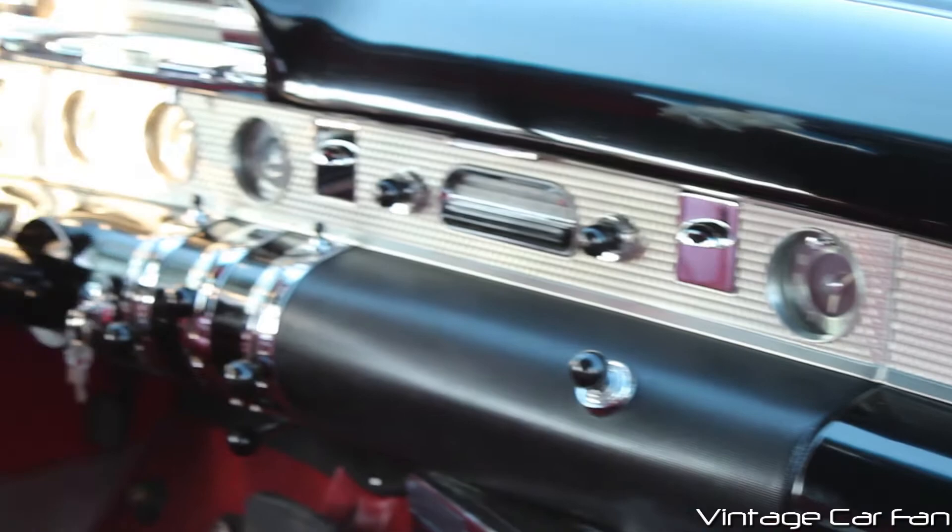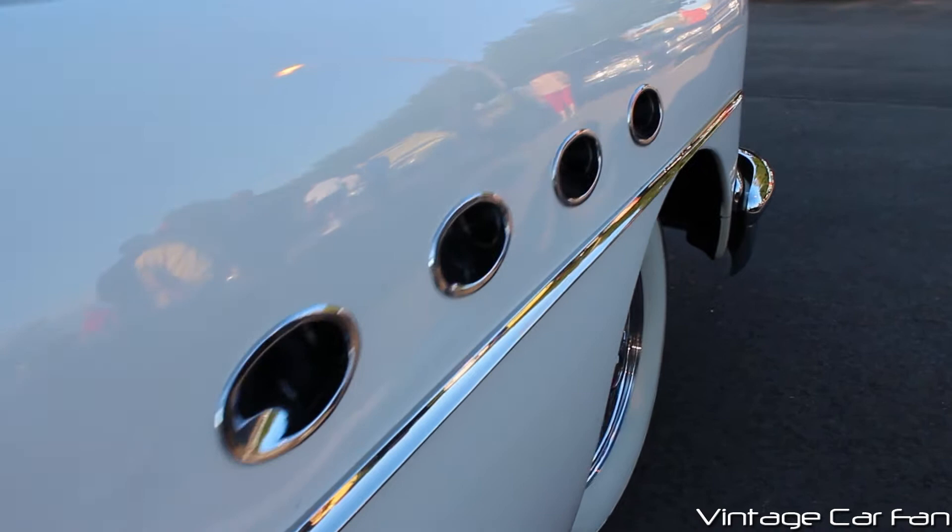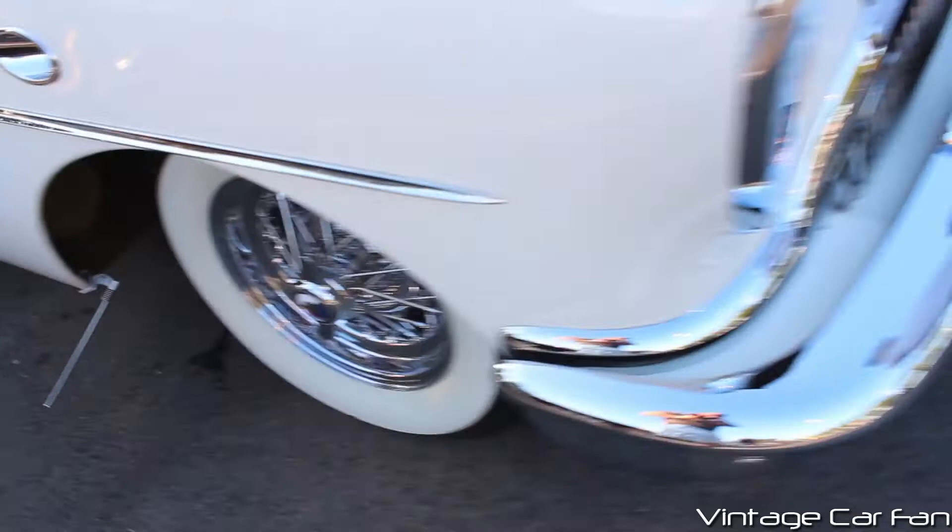The machine-turned aluminum dash again — of course, you have a clock on the passenger side, radio, and this car actually had power windows, which was a very high-class option at the time. And this had the Dynaflow automatic transmission, which was also kind of an early new thing to have in automatic.